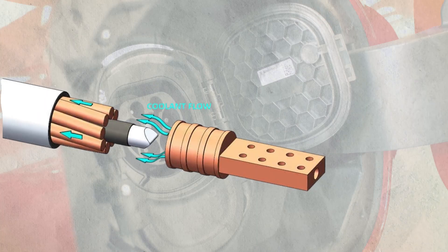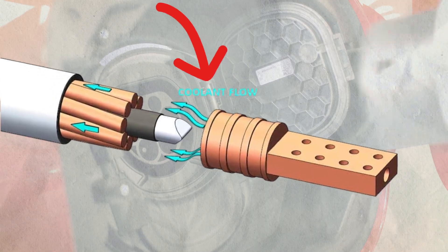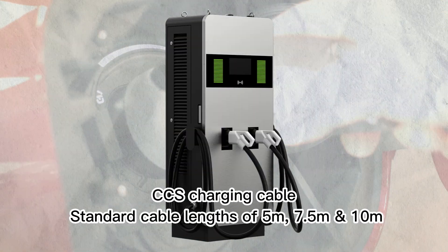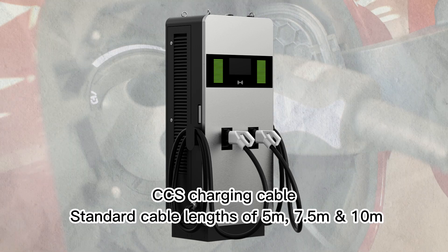But CCS is winning the global connector war — sorry, CHAdeMO. Fast chargers need liquid-cooled cables to handle extreme heat. Ever touched a cable after a DC fast charge? It's cool — literally. These cables can cost around $10,000. Short cables save space, but long ones let you park like a boss — choose wisely.